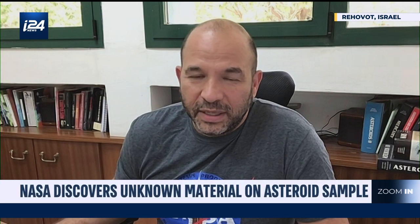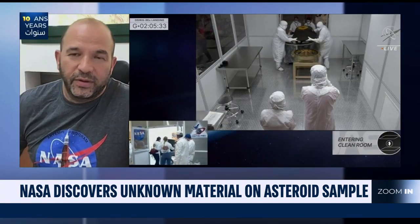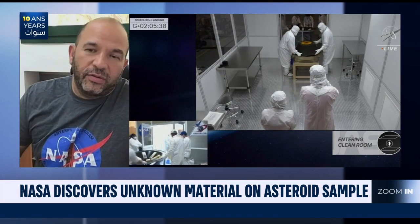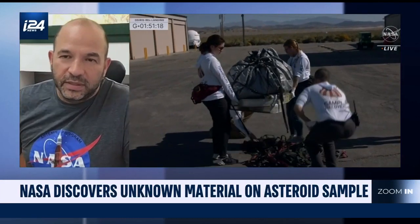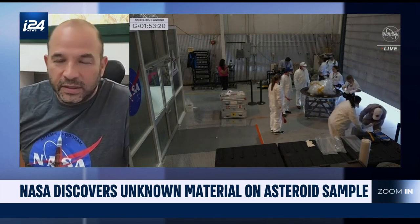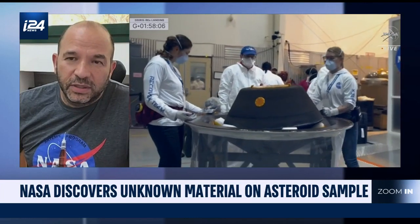Asteroid Bennu is one of these asteroids that formed very early in the solar system. Like many of its brothers, it formed in the first few hundred million years of solar system history. Most of these asteroids live in what we call the asteroid belt, further away from Earth — in a belt between Earth and Mars. But this asteroid is actually in an Earth-crossing orbit, which means that its orbit intersects the Earth, so it comes much closer to Earth than the other asteroids, which is one of the reasons why it was chosen as the target for this mission.